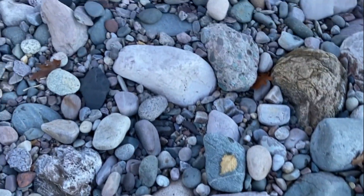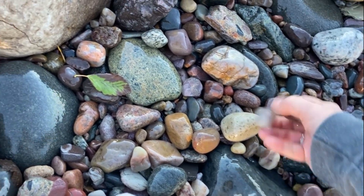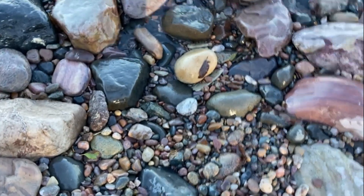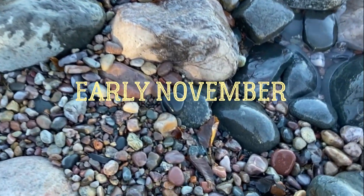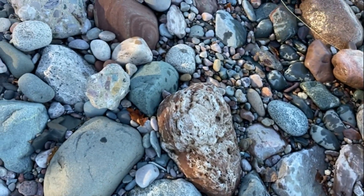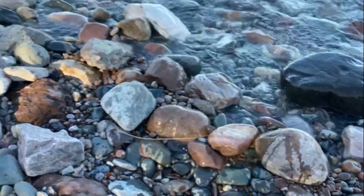I don't trust these waves. I wonder if there's any agates down here. The quartz is really pretty down here — very pretty and really smooth, like it's been tumbled already. Oh it's cold, it is cold! There's a lot of waves.